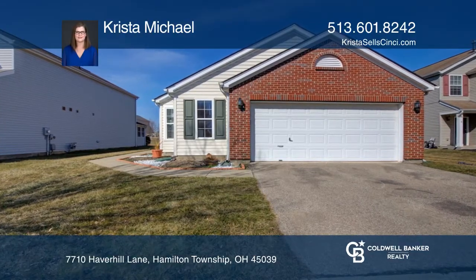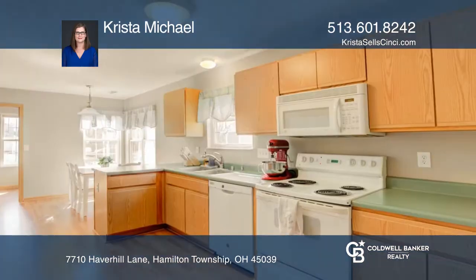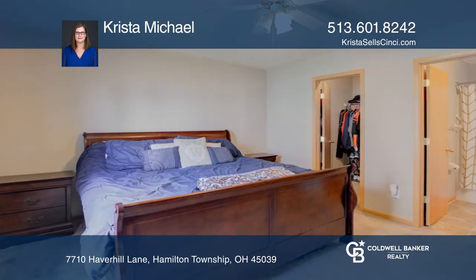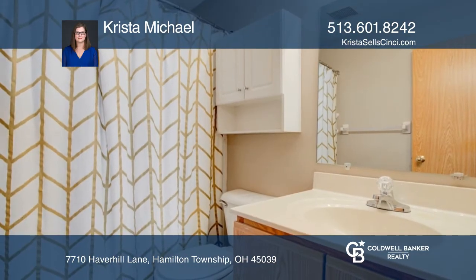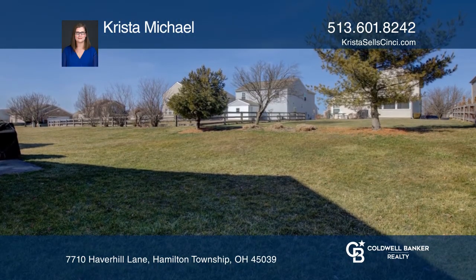Enjoy one-floor living with no steps in this open-floor plan ranch offering three bedrooms and two full bathrooms. The living room has vaulted ceilings and a walkout to the patio. There is newer laminate flooring in the eat-in kitchen with a large pantry. The owner's bedroom has an adjoining bath and walk-in closet.